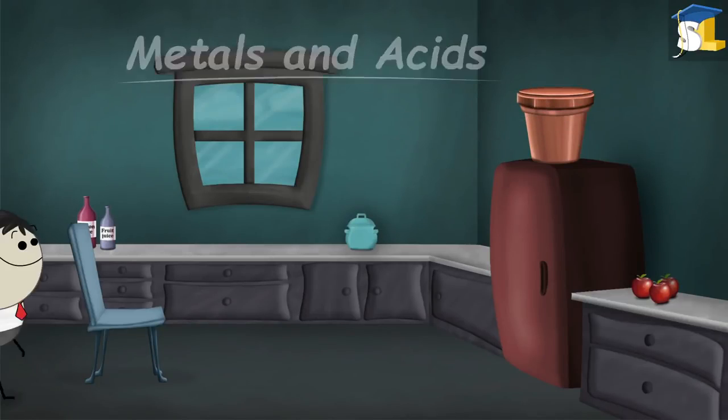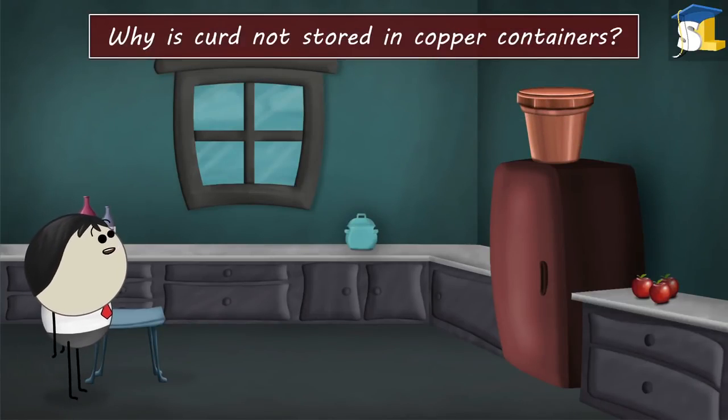Metals and Acids. Why is curd not stored in copper containers?